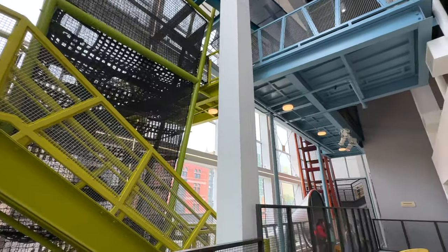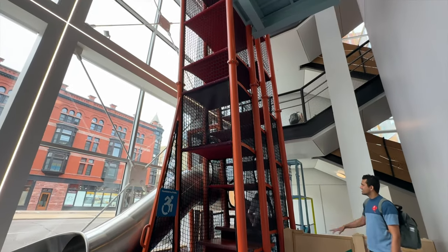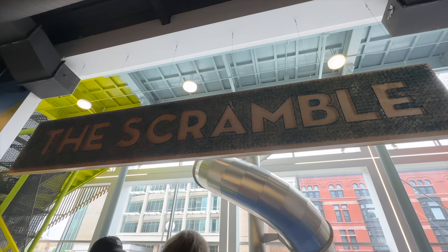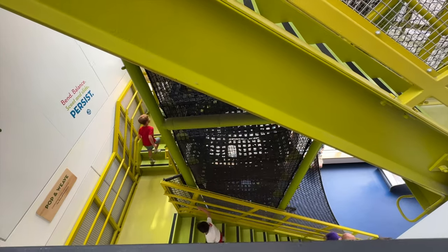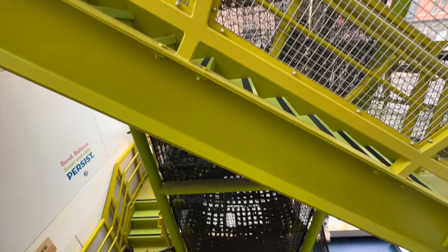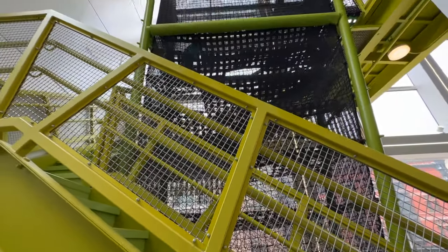On the window side of the second floor was a multi-story slide called the Scramble. The top is this silver opening disc, but the entrance is actually downstairs on the first floor. Judging from the other kids' faces it looked pretty fun, but none of my kids wanted to try it.